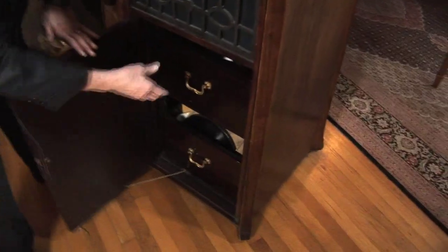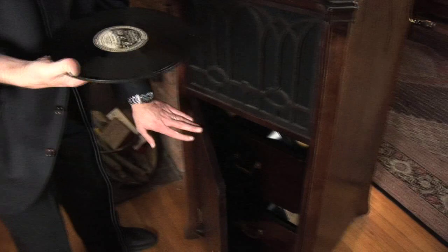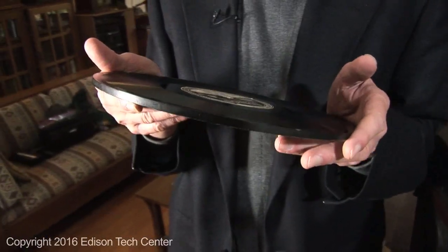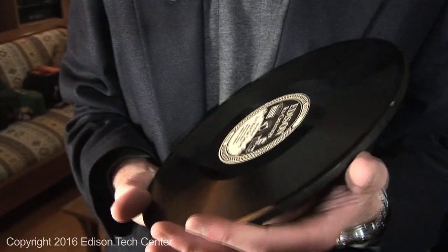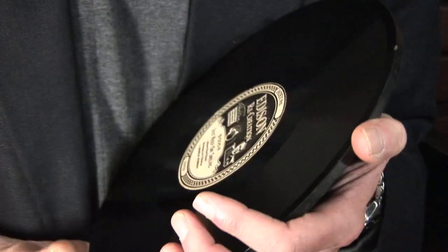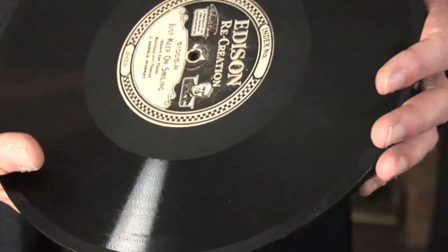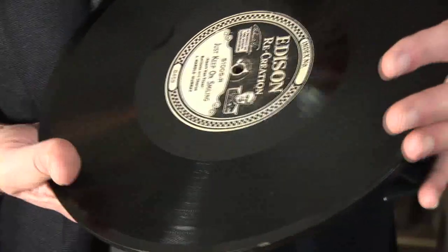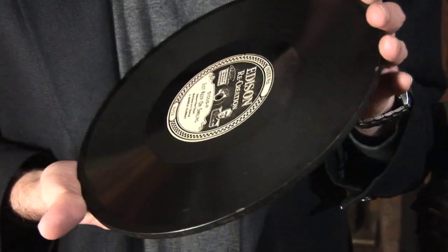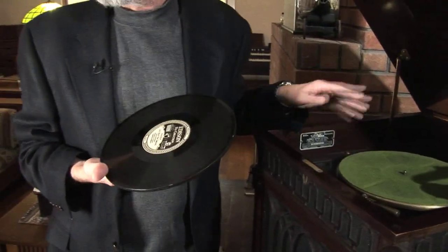Let's look at the record. The records look a lot like regular Victor records, but notice they're much, much thicker — this guarantees they'll be perfectly flat when played on the Edison. They're still recorded with the Hill and Dale method, meaning the needle moved up and down rather than left and right as on Victor records. You'll also see checkered marks on the record label — that's actually a strobe disc, so when hooked up to a 60 hertz light it will freeze at the proper speed: 80 rpm. You cannot play a Victor record on one of these, and you cannot play an Edison record on a Victor without a special attachment.